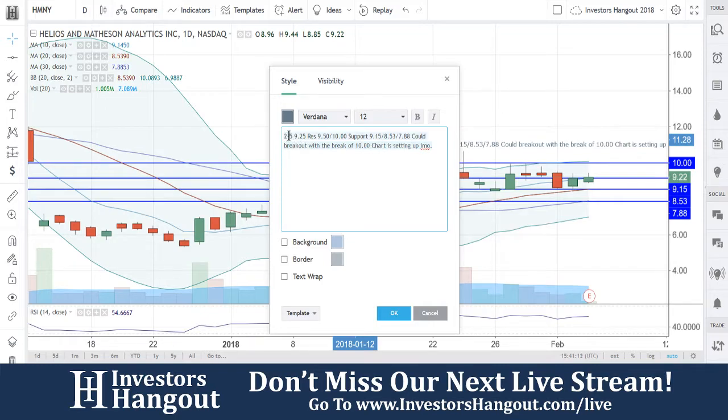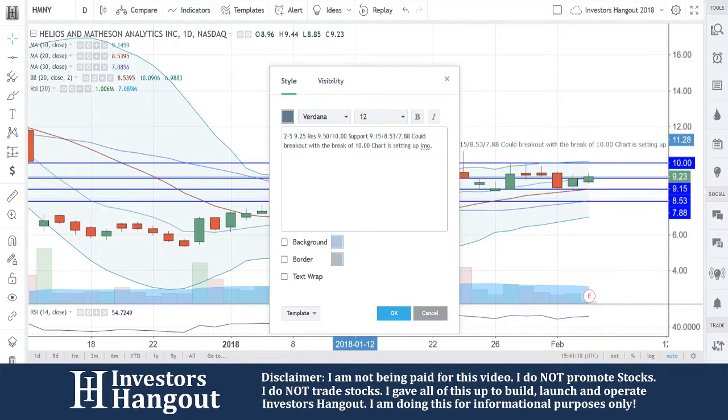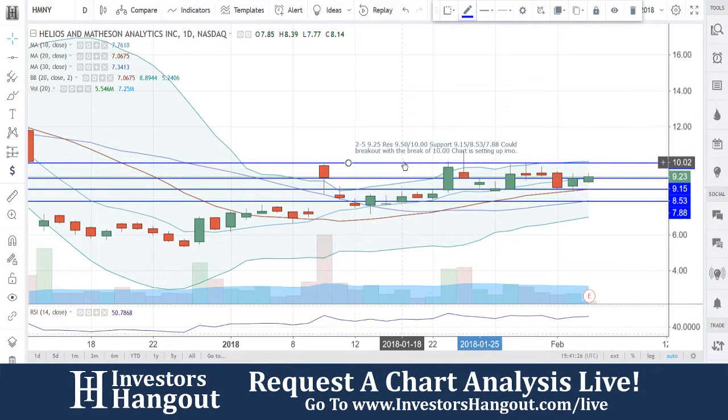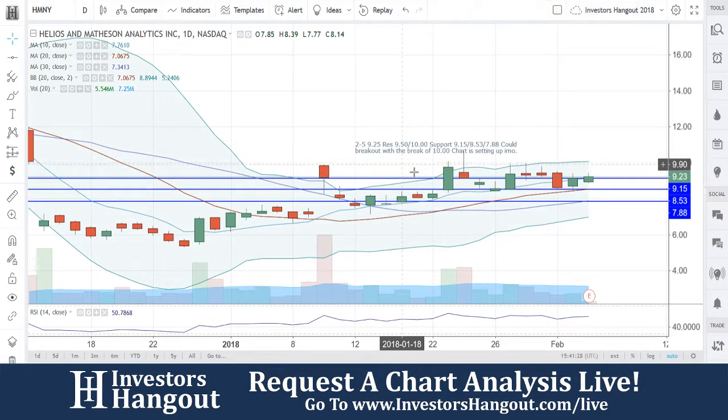Again, could break out with the break of $10. The chart is setting up, in my personal opinion. I'd like to see a close above $9.15 — that $9.15 would be the 10-day simple moving average — to keep this one in the bulls' hands. So let's keep this one above there, and then the chart will continue to set up and could break out with that break of $10.